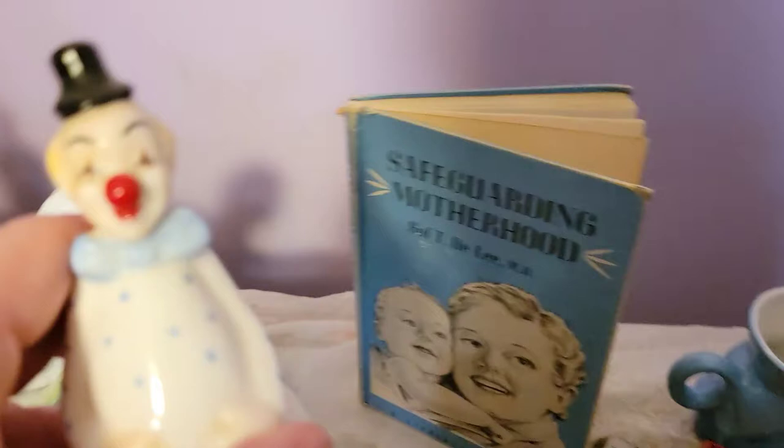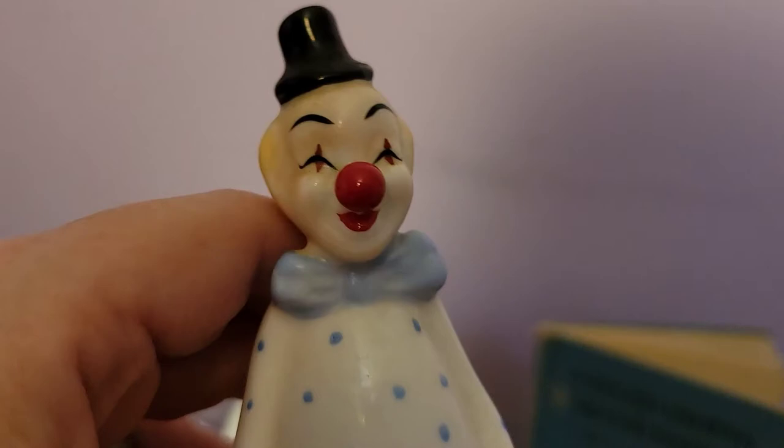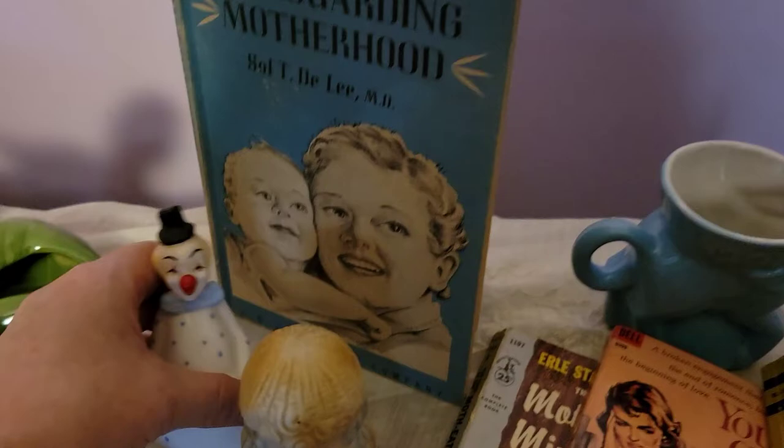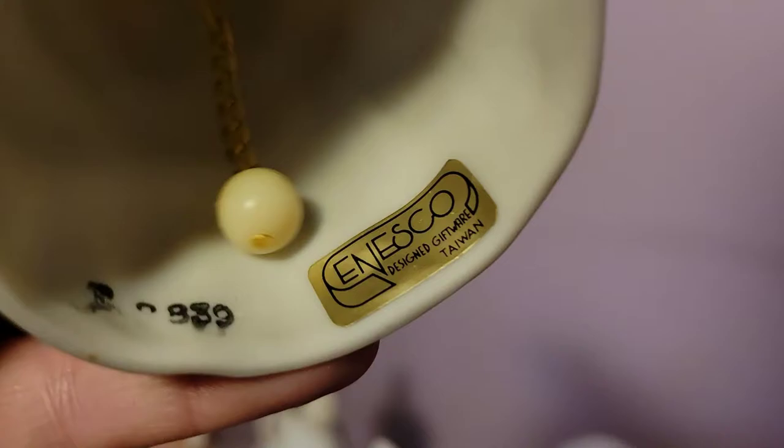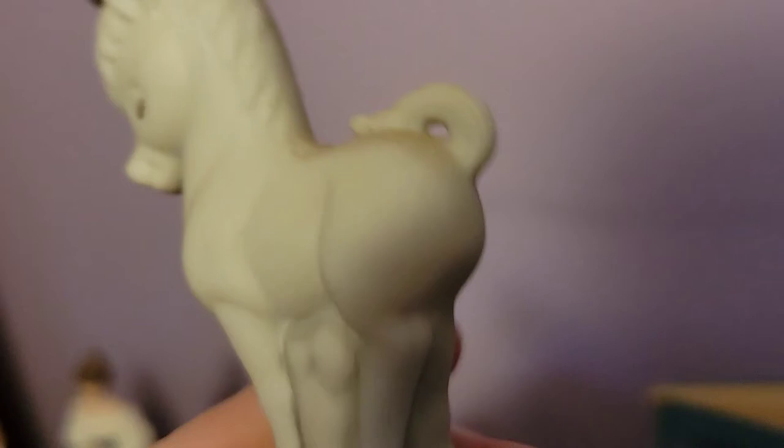I got this clown bell too — I'm not a big fan of clowns but I thought this one was kind of cute, and I couldn't leave it since I was getting other bells. The next bell is this cute unicorn bell with a butterfly. I believe it's a Nesco piece. I just picked it up because it's freaking adorable — look at that unicorn's face.